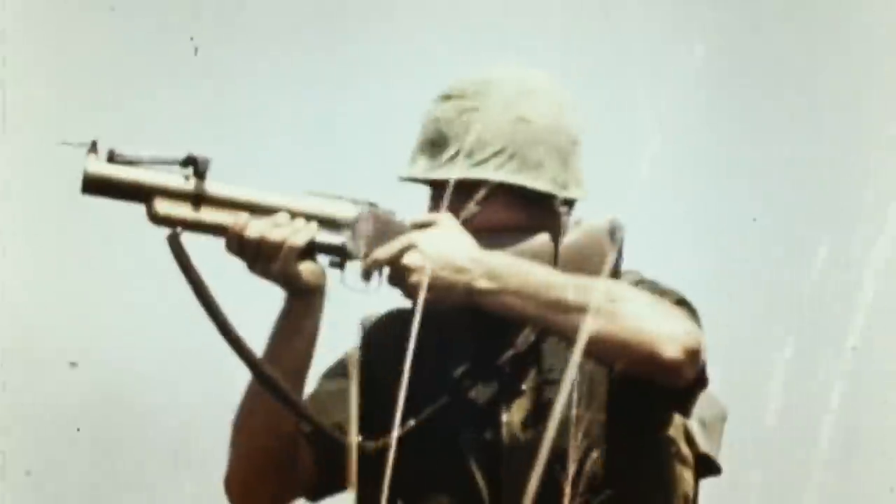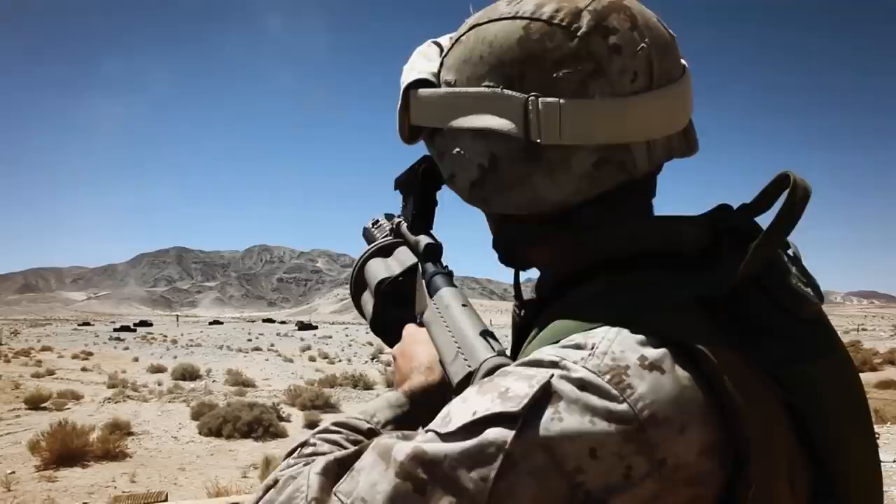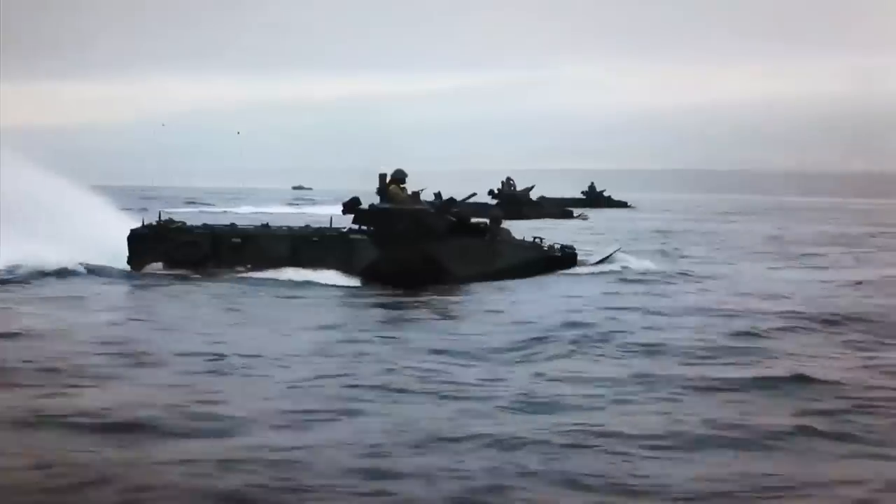For the soldier on the frontline, breaking through enemy defenses can be vital to the success of the mission. Without the benefit of heavy armament, innovative weapons are needed to provide close fire support — weapons that are lightweight and portable, yet deliver destructive force to tear through enemy strong points, placing artillery power into the hands of the individual soldier.